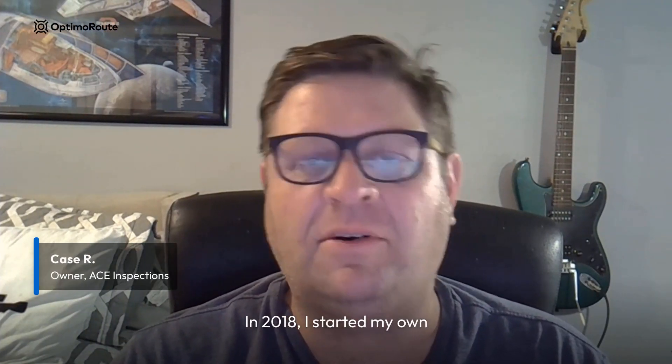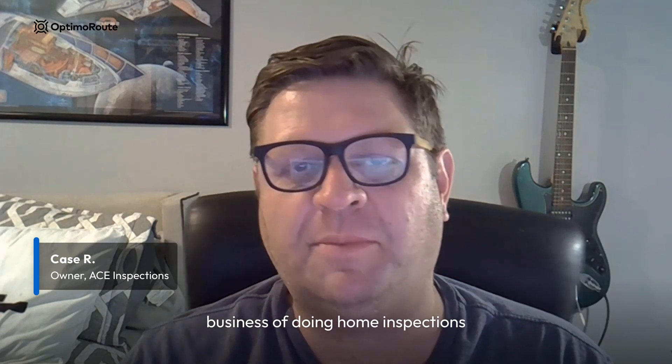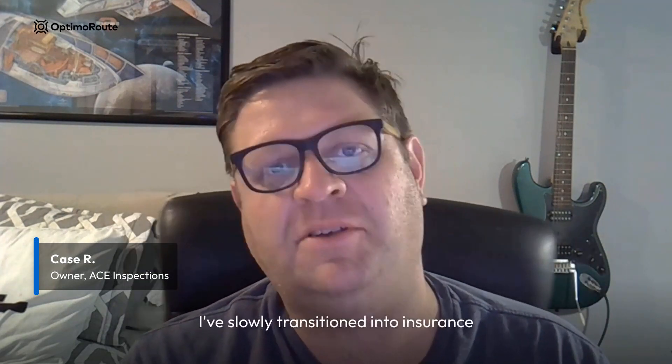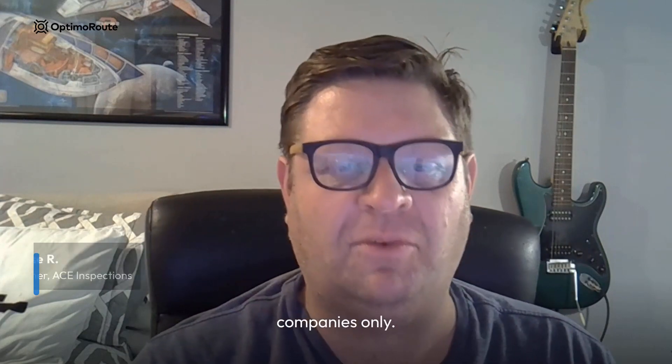In 2018, I started my own business doing home inspections for banks, lenders, and insurance companies. I've slowly transitioned into insurance companies only.